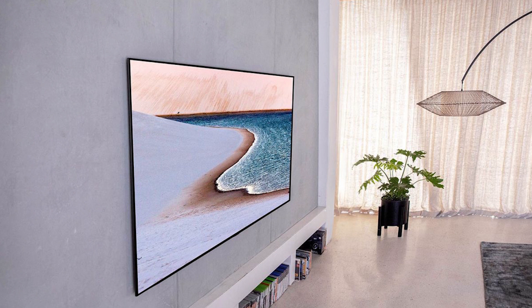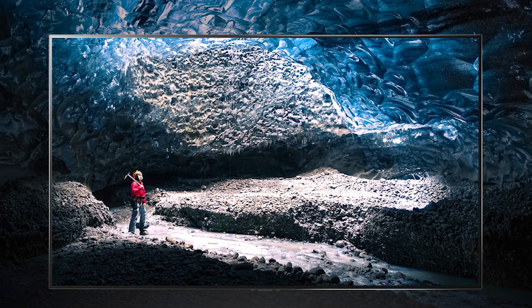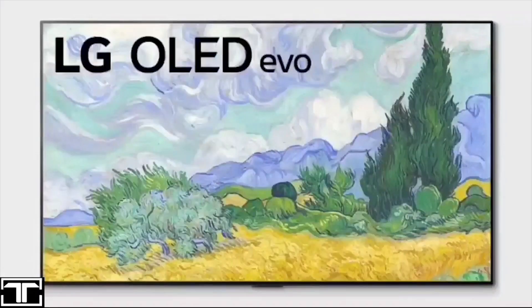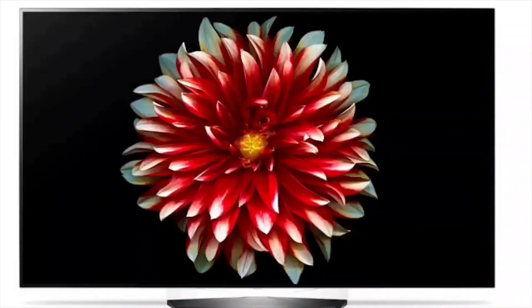There's little firm information to go on so far, but we've rounded up what we do know in this concise guide and we'll be sure to update and expand it as LG reveals more about its new A1 OLED TV. The most important thing to know is that the LG A1 OLED will be the lowest spec, and therefore cheapest, OLED TV put out by LG this year.